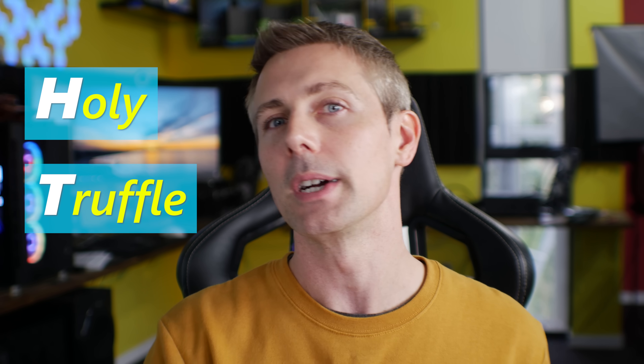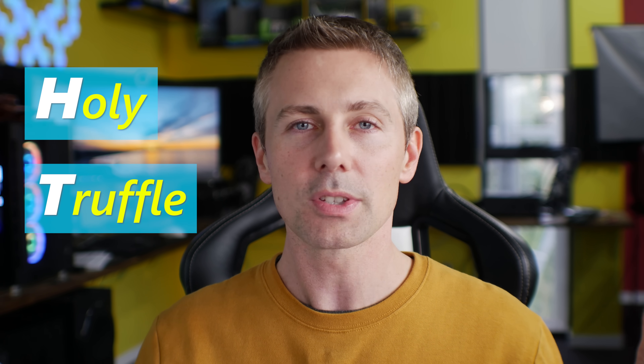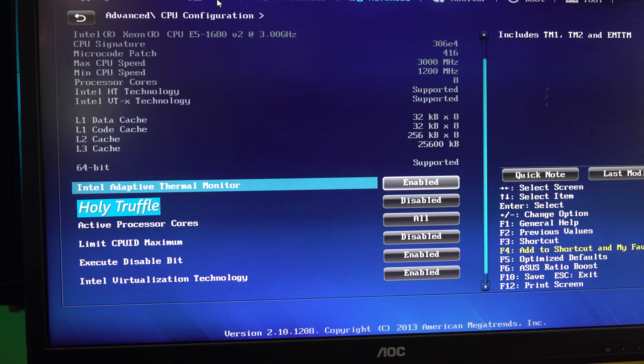On the Intel side you've got HT, which stands for 'holy truffle,' and that's a technology that came before AMD had their SMT — which is why it's called the holy truffle. Depending on the brand, whether you go AMD or Intel, both truffles are going to do a pretty good job compared to not having any truffle at all.